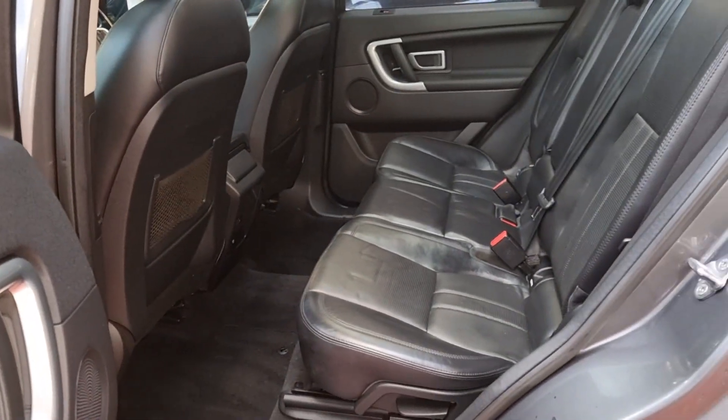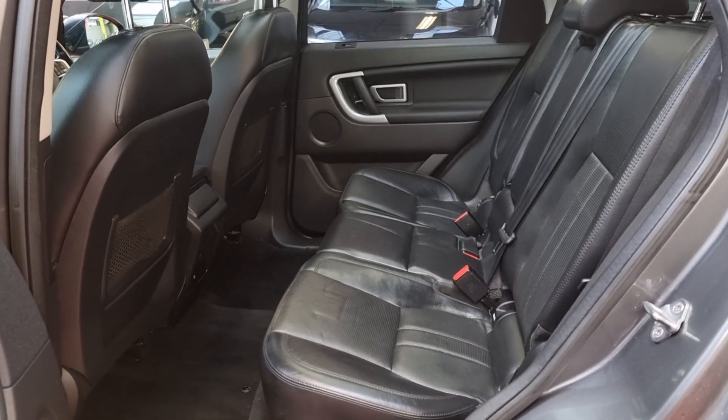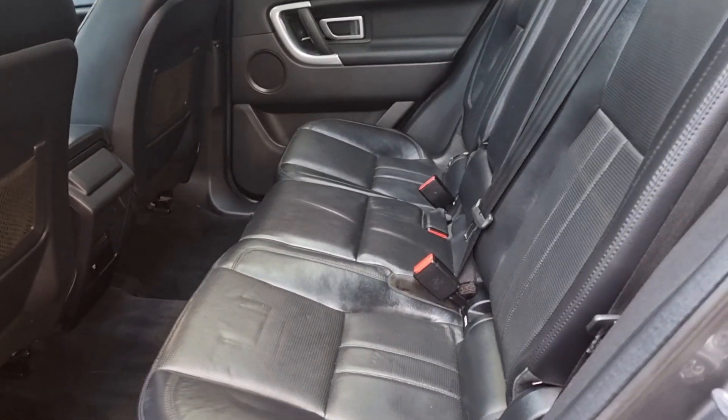The rear interior is the same as the front — nice and tidy. Normally with children these cars get really well used, but this one seems absolutely perfect.